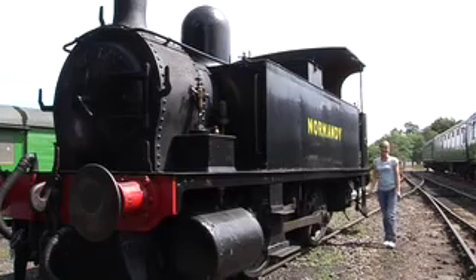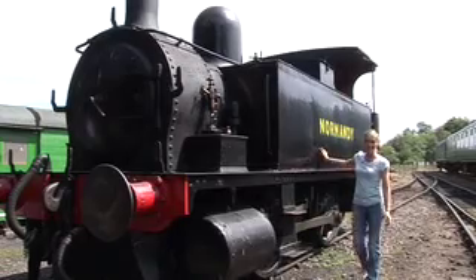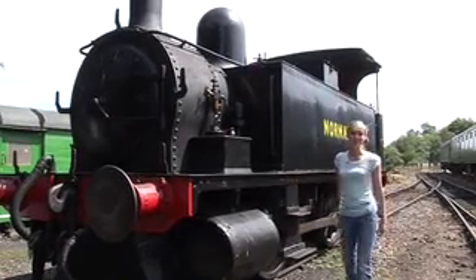This is Normandy. Isn't she gorgeous? And she's been hard at work now for over 20 years. So maybe it is time she had a well-earned rest.